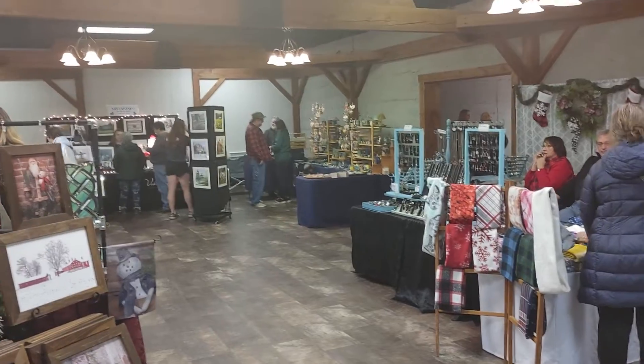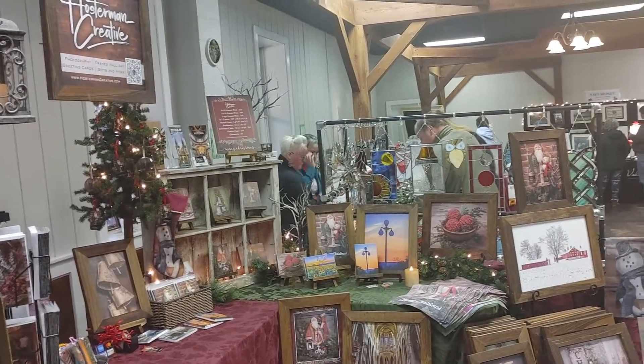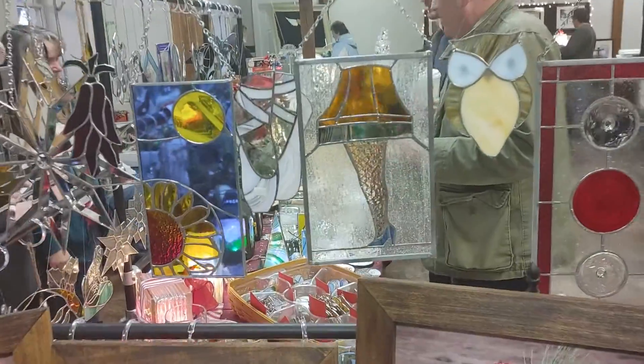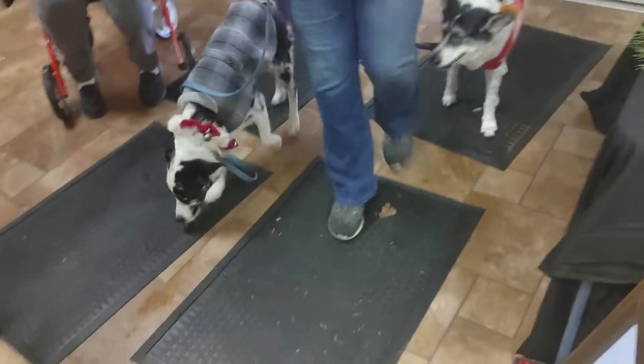Got a bunch of other jewelry they're selling, and pictures, stained glass. Look at the lady with the lampshade — the famous lamp, the lady leg lampshade. There's the reindeer.